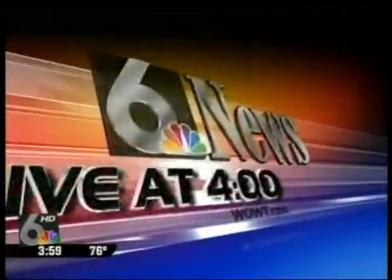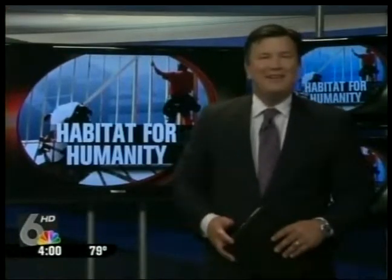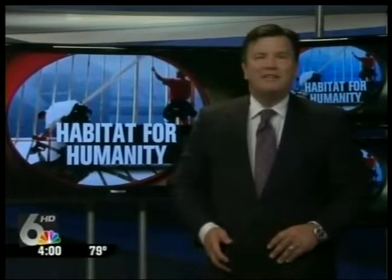This is Channel 6 First News, live at 4. Now for a first-of-its-kind Habitat for Humanity event, celebrating two accomplishments all in the same block. A family is receiving a new home while a new project is just getting started next door. It's all a part of the Habitat for Humanity demolition project, and McIntyre gives us a closer look at how it works.